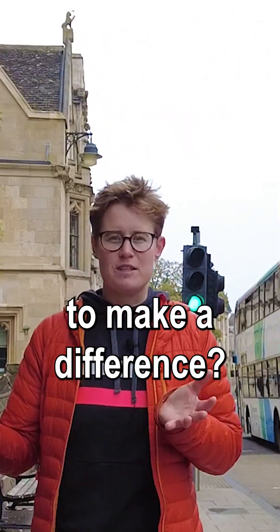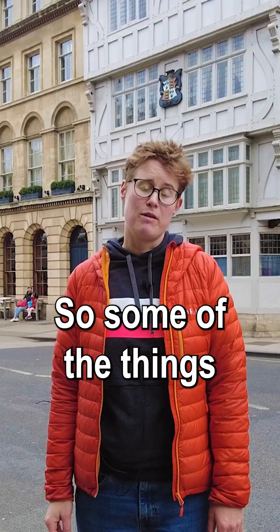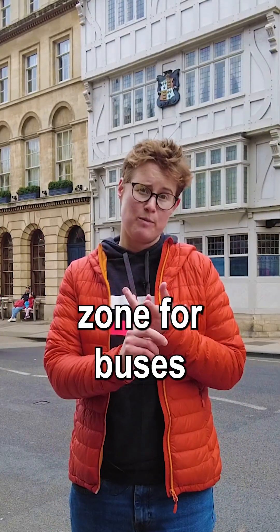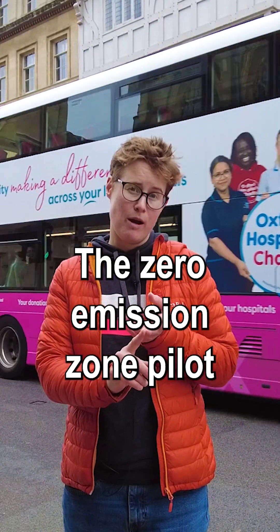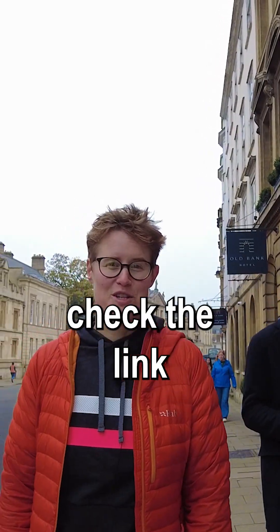So what are we doing to make a difference? In Oxford we have our own lower target, and only nine sites were higher than that target. Some of the things that have helped are the low emission zone for buses, the zero emission zone pilot, and an increasing amount of electric vehicles on our roads. For more information, check the link in our bio.